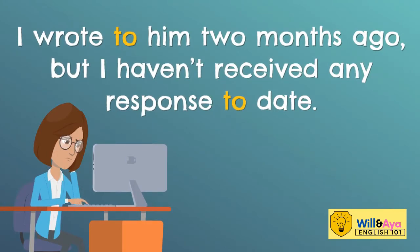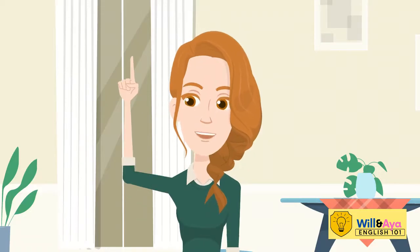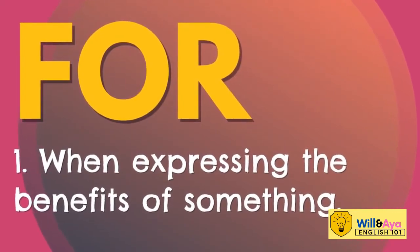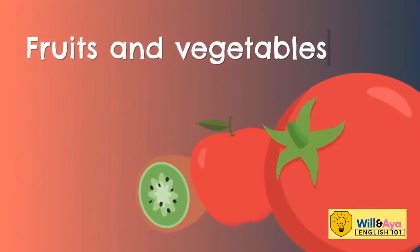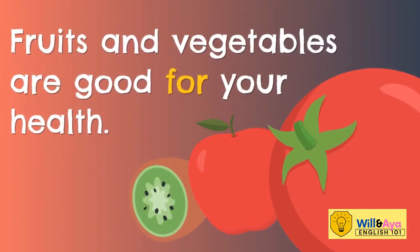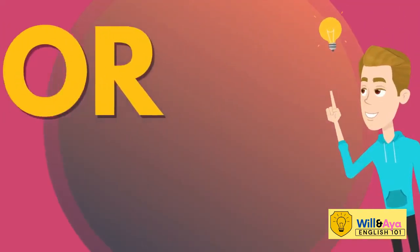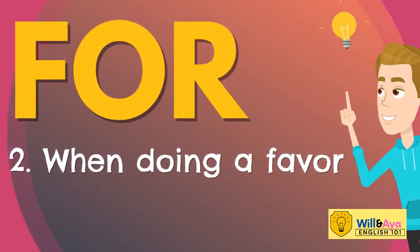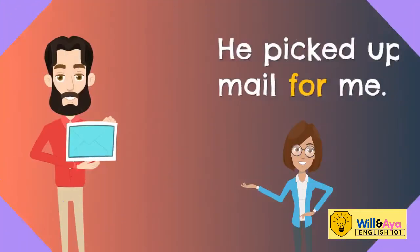We use 'for' when expressing the benefits of something. For example: fruits and vegetables are good for your health. When doing a favor, the word 'for' is also used.